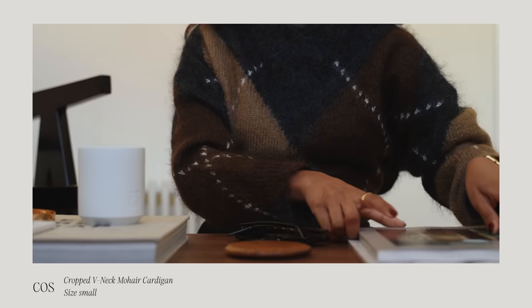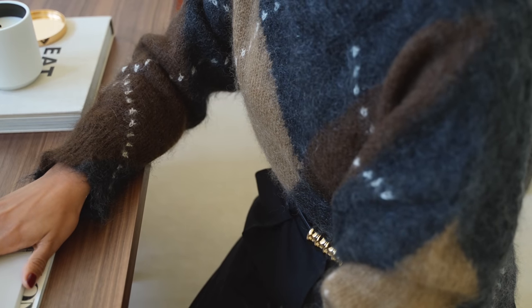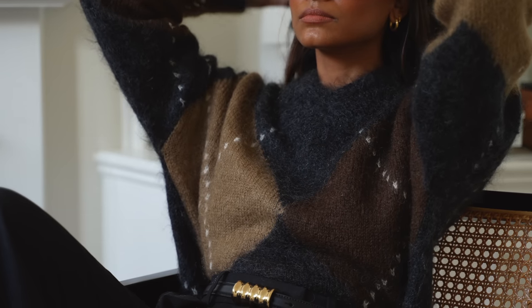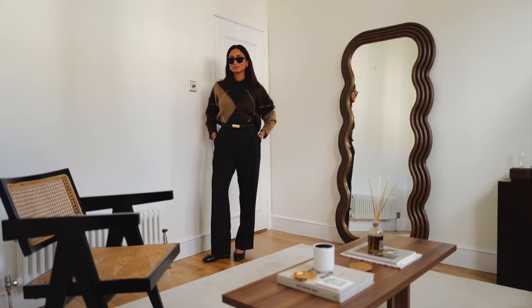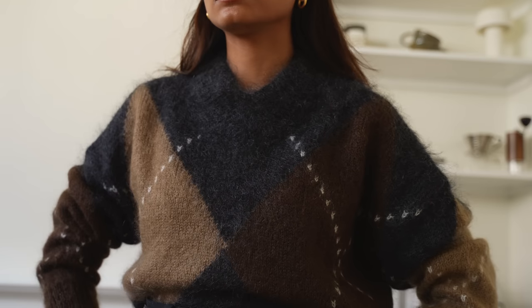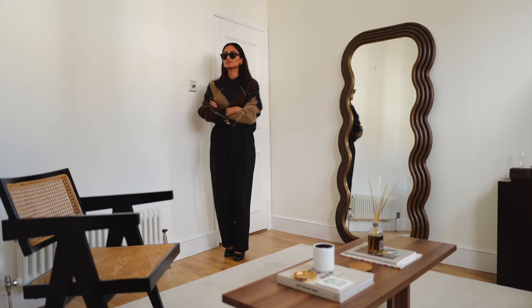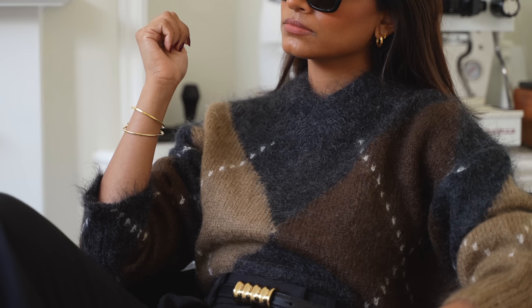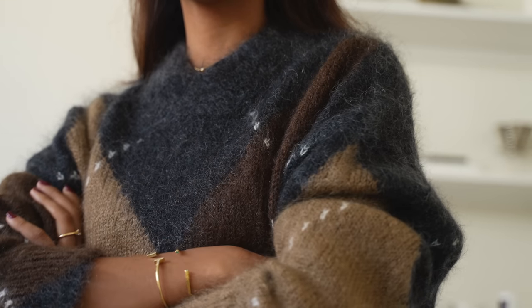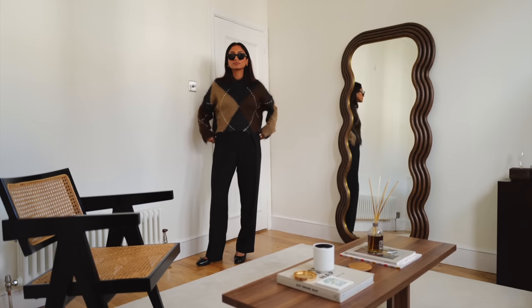Continuing on with the diamond knit theme — nothing stays full more than these tones and this particular print. I love this one from COS; I saw it online and immediately fell in love. I really love the cropped fit and the oversized sleeve — it's kind of masculine but I love that. I've been styling it with trousers and jeans, and one thing that's great about a printed jumper is it does all the work for you. It's a statement in itself, so you don't really need to think about styling too much.